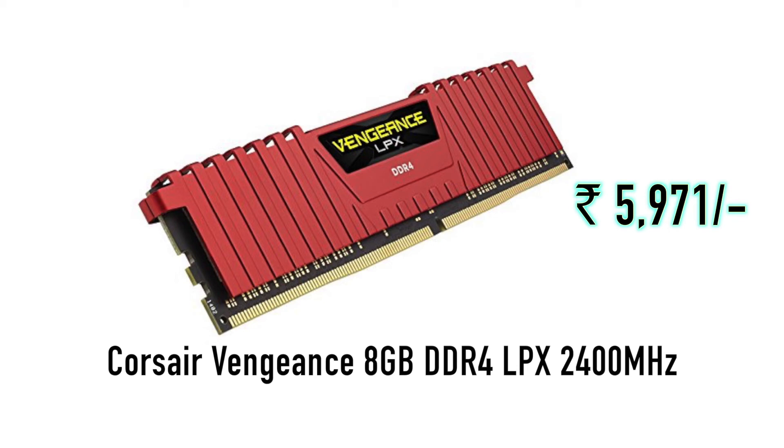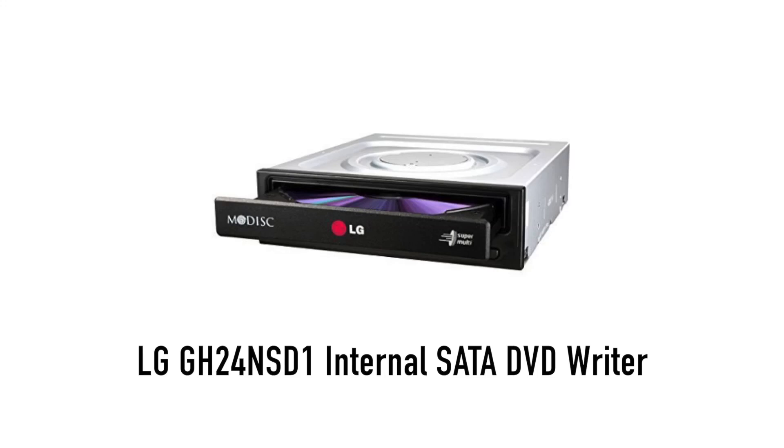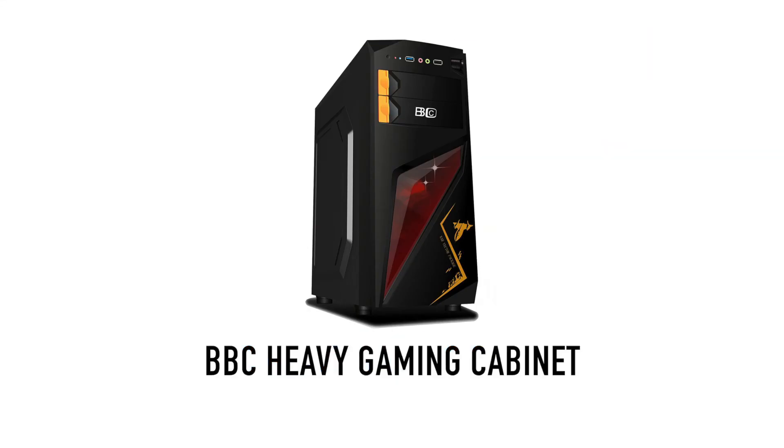We also have the same Seagate 1TB Barracuda hard drive with 7200 RPM speed. We have the Corsair VS450 Watt power supply. We also have a BBC Heavy Gaming cabinet with USB ports, without a built-in power supply.